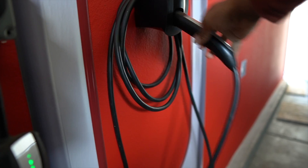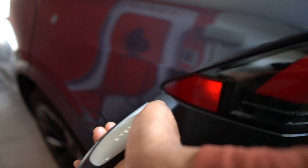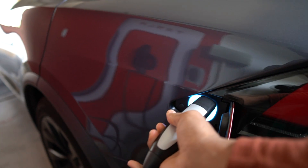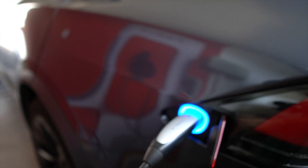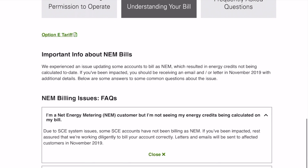I bet you guys really want to know how this affects my electric bill. Just so we have some context, we have two electric vehicles — a Model X with a large 100 kWh battery — and in March we started using our AC a little bit more. I live in Southern California, and we have Edison as our utility.